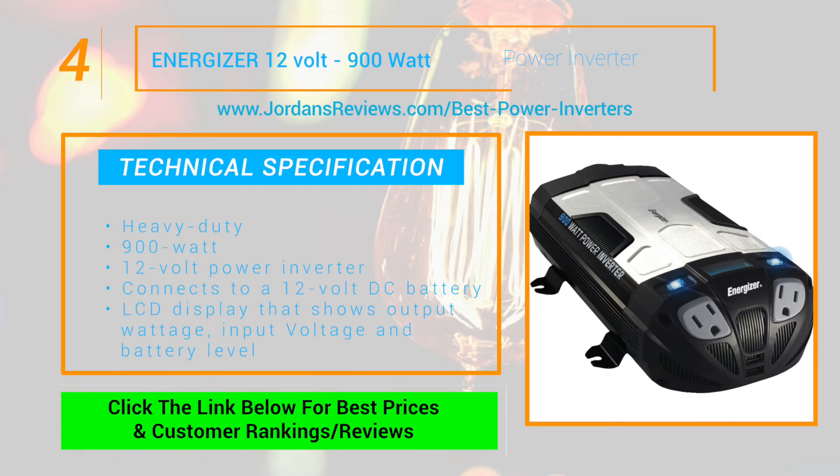At number 4 we have the Energizer 12V 900W Power Inverter. This heavy duty 900W 12V power inverter connects directly to a 12V DC battery. It also features an LCD display that shows the output wattage or input voltage and battery level.